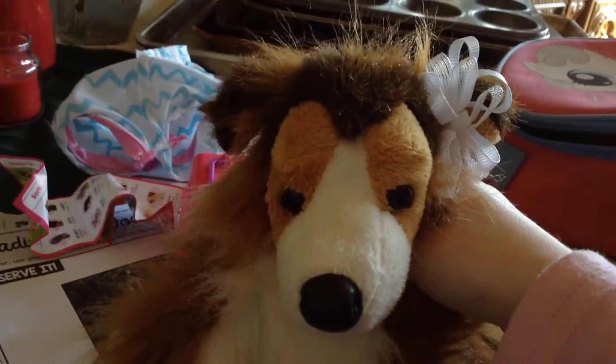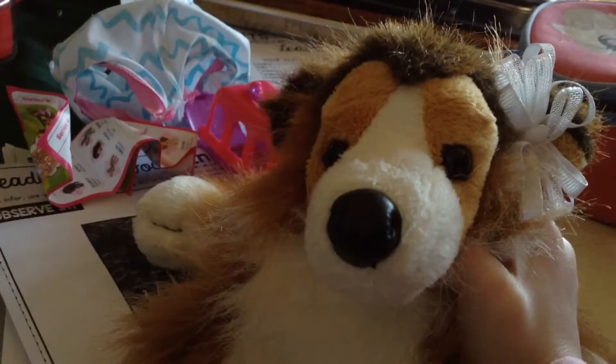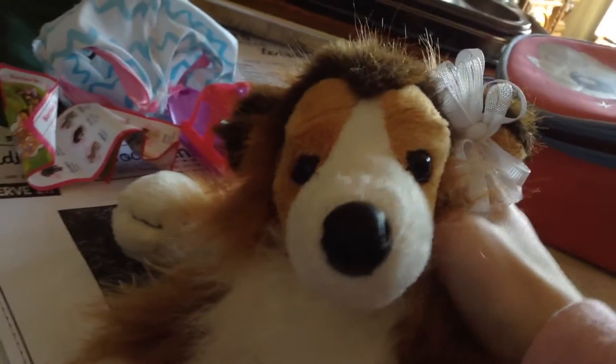Hi guys, so I'm gonna do my Puppy in My Pocket haul. First, I'll show you the checklist, and then I'll actually show you the puppies in my pockets. I've lost a lot of them, so I don't have very many right now — only like five or six. Sorry about that, but let's get on to the video.